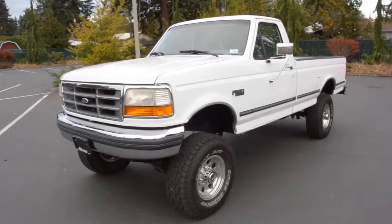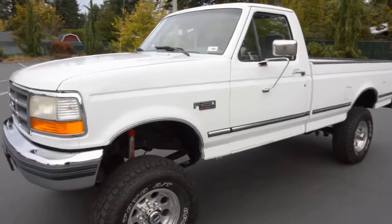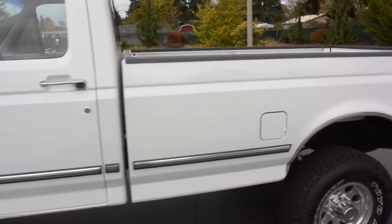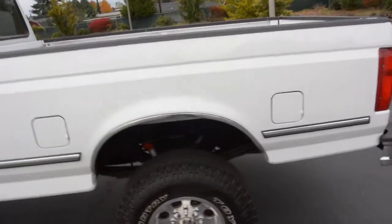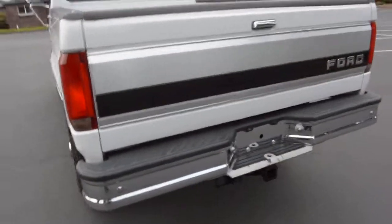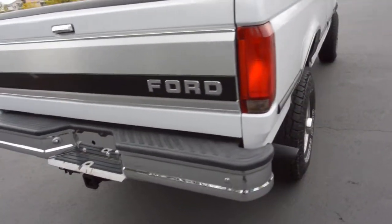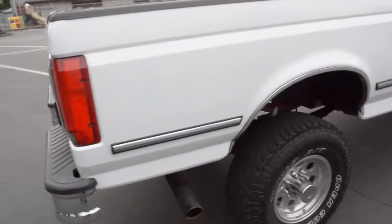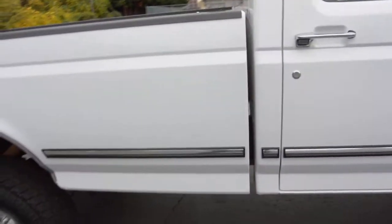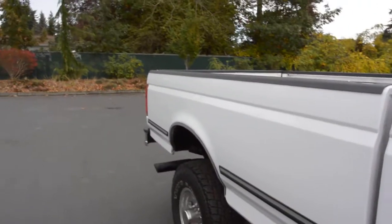Alright, here we have our all original 96 Ford F-250. That's a regular cab XLT long bed, so it's got the full eight foot box. It's a two owner, no accidents. It's always been in Oregon State. This truck's got 229,000 miles, but it is in incredible condition.